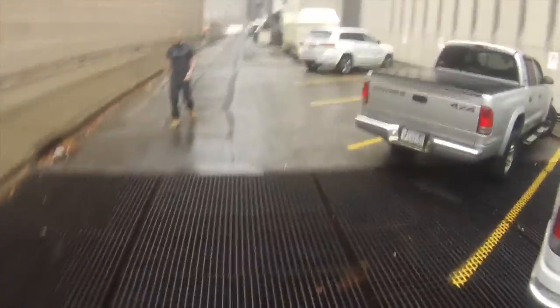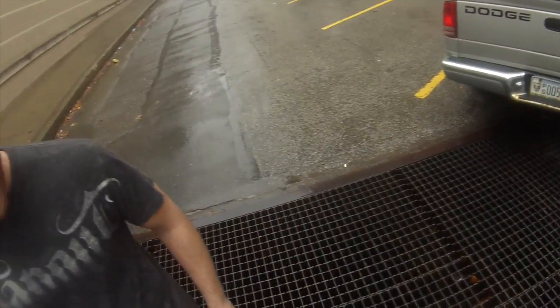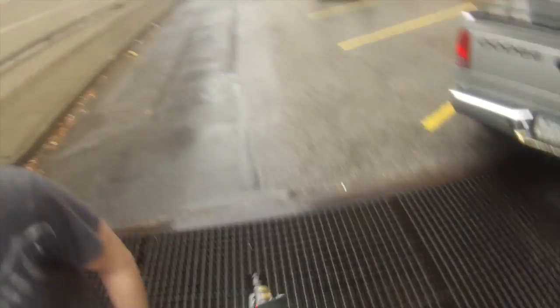Oh man, it just fell — I'm okay. Try this, dude. Grip of Glass! Yeah, this is amazing.